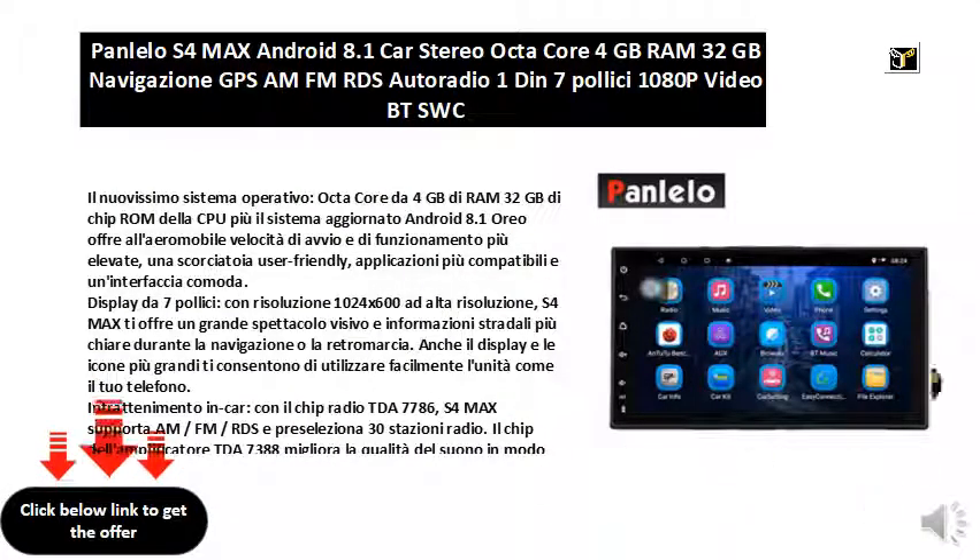The brand-new operating system features Octa-Core with 4GB of RAM and 32GB of ROM. The updated Android 8.1 system offers the device higher speed startup and operation, a user-friendly shortcut, more compatible applications, and a convenient interface.